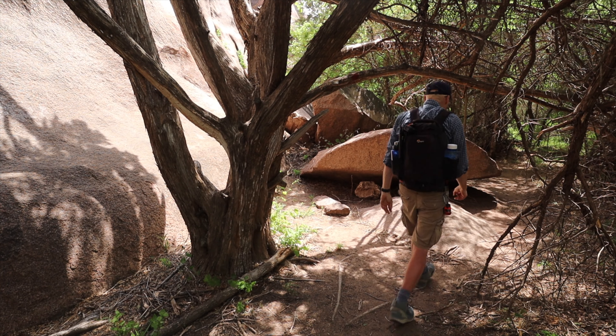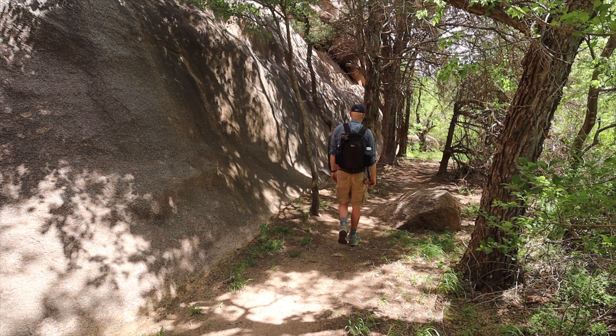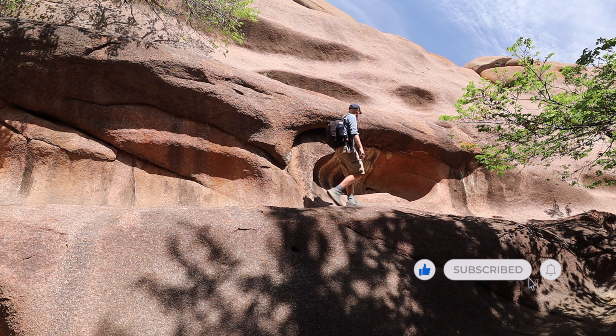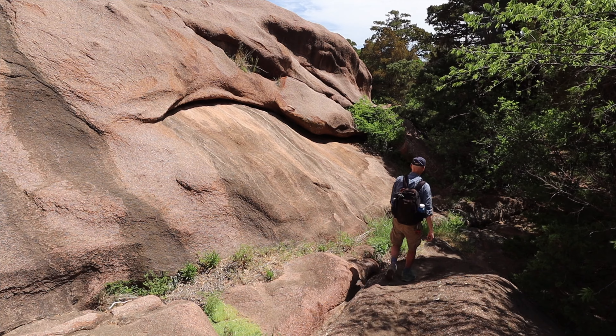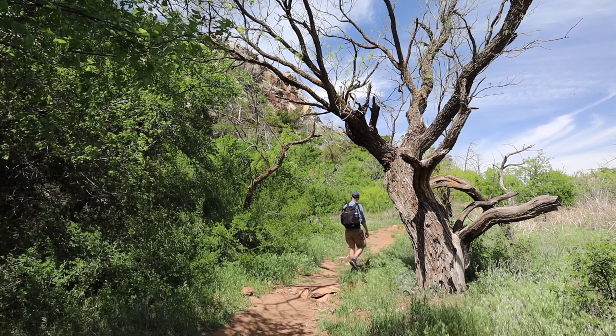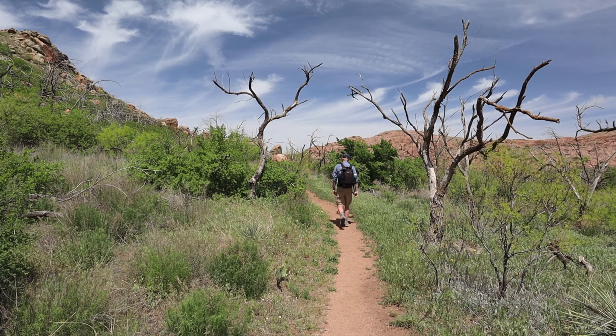It looks like in this section the boulder field is gone. We're headed out of that nice wooded area and I think we're headed up to a more desert area and up to the top of this mountain.